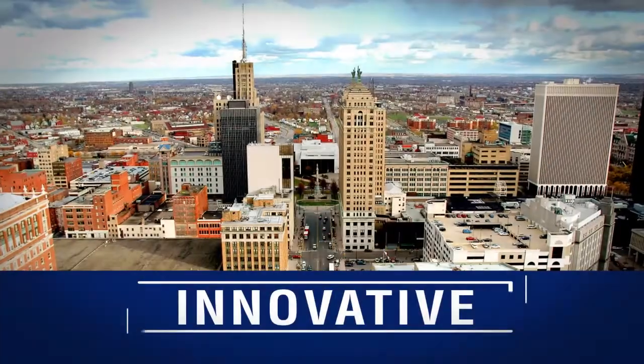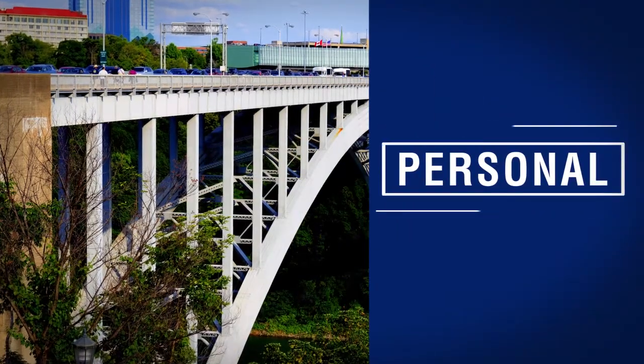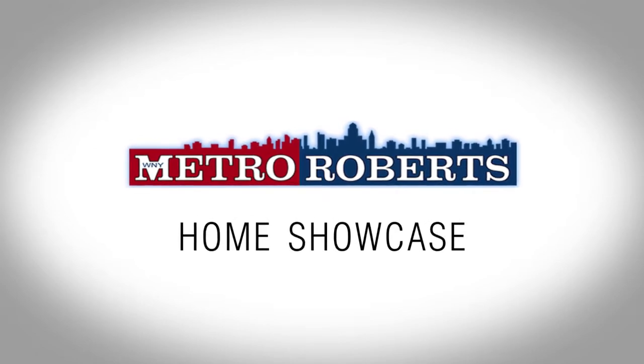The following program is a paid presentation by the Metro Roberts Home Showcase. Welcome to the Metro Roberts Home Showcase. Today we'll explore some wonderful homes for sale in Western New York. Remember to take note of your favorite properties and call for a personal tour. Now let's get started.